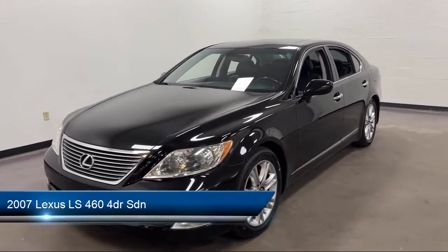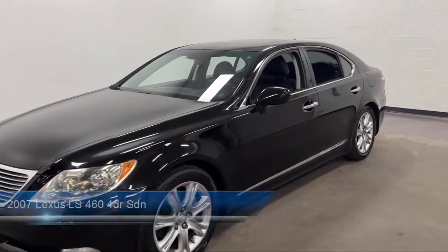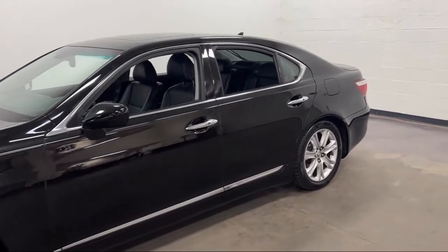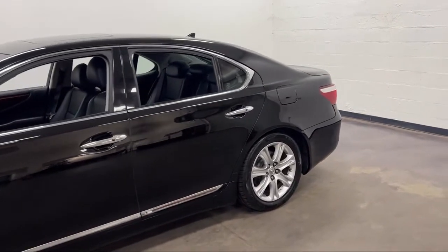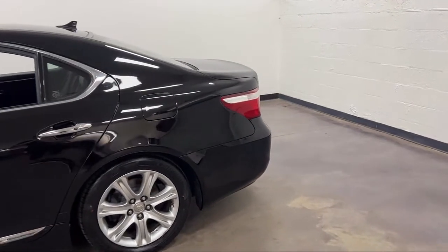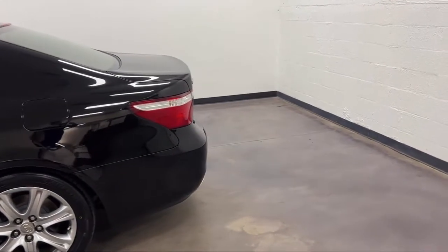It comes equipped with Rear Side Airbags, Telescopic and Tilt Steering Wheel, Driver Seat Power Adjustment Lumbar, Dual Front Knee Airbags, In-Dash Rear View Monitor, and Wireless Bluetooth Data Link.